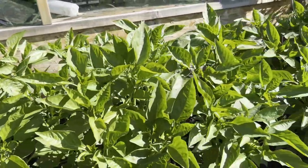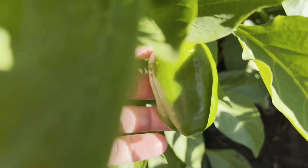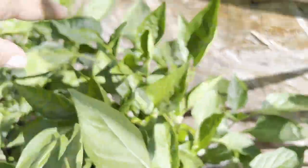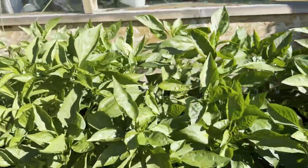Here are the radish pods that are spent — I'm letting them go to seed. These peppers are my golden California wonder and they're starting to do good. I've got some okay sized peppers, back here there's a pretty big one. I could pick these green but I'm gonna let them go and see if we can get them to turn yellow.